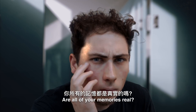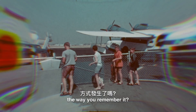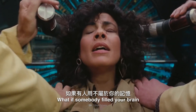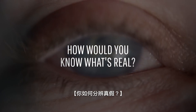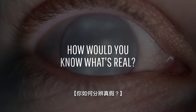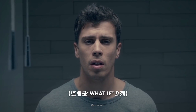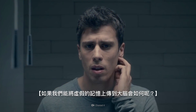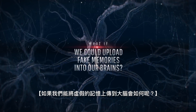Are all of your memories real? Did everything happen the way you remember it? What if somebody filled your brain with memories that aren't yours? Would you be able to tell the difference between what's real and what's not? This is WHAT IF, and here's what would happen if we could upload fake memories into our brains.